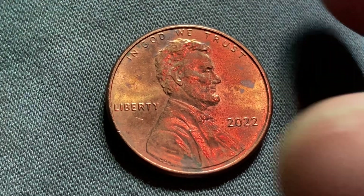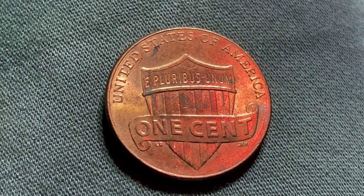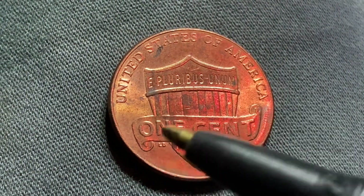Let's go ahead and flip this coin over to enjoy a look at the back of the coin — you may call this the reverse of the coin, or simply tails — where we see United States of America, E Pluribus Unum, that beautiful shield design, and one cent.